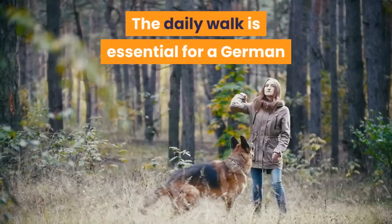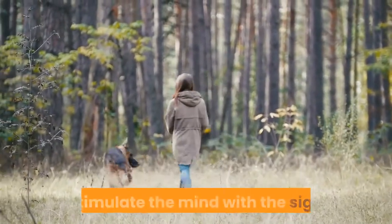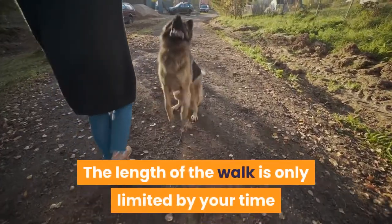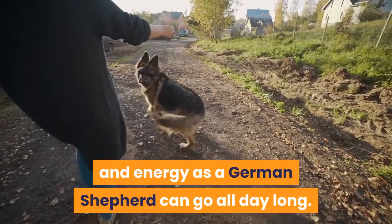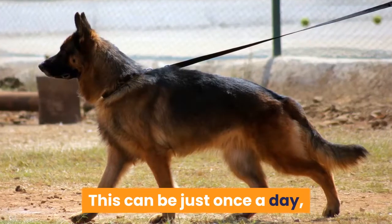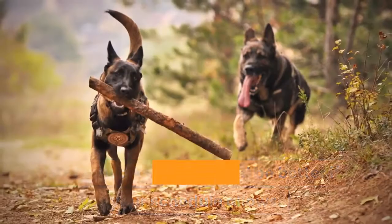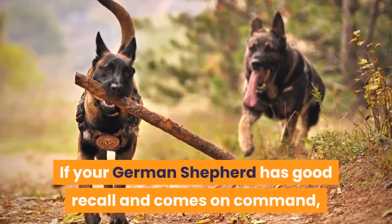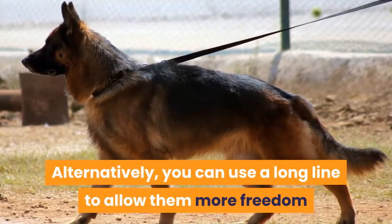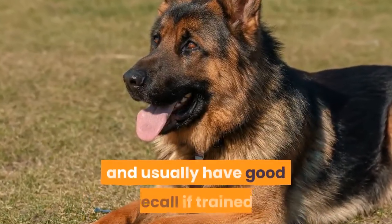The daily walk is essential for a German Shepherd, not only to release some pent-up energy. The walk allows your German Shepherd to stimulate the mind with the sights, sounds, and smells they come across. The length of the walk is only limited by your time and energy, as a German Shepherd can go all day long. Ideally, the minimum should be 30 to 45 minutes daily. This can be just once a day, or two walks a day would be better if your schedule allows. If your German Shepherd has good recall and comes on command, walks at the park off the leash are ideal. Alternatively, you can use a long line to allow them more freedom while maintaining control. In general, German Shepherds are obedient and usually have good recall if trained.